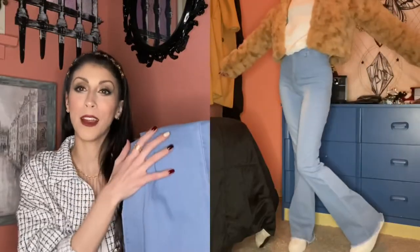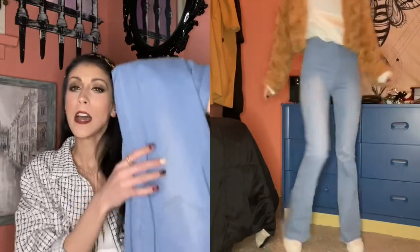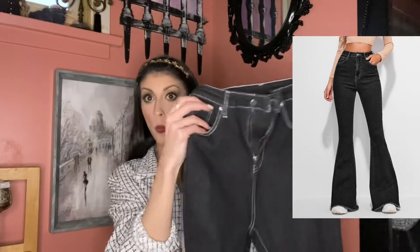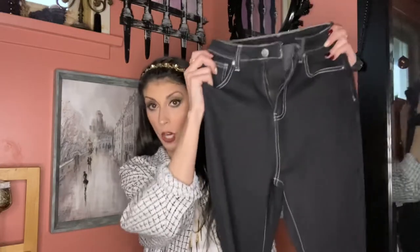I'm definitely going to pair this with some gorgeous fall colors because I want to show you that it doesn't all have to be dark in the fall — you can definitely keep your light wash denim and rock it. I'm also going to show you the picture of this flared denim in gorgeous black with white stitching. I'm so obsessed, especially because this more than anything feels like the nineties — clean black wash denim with white threading was so popular.